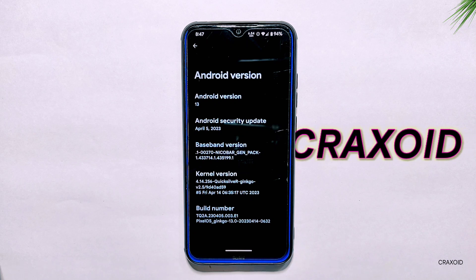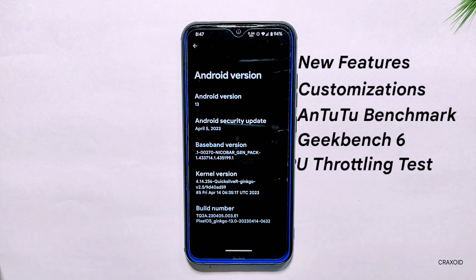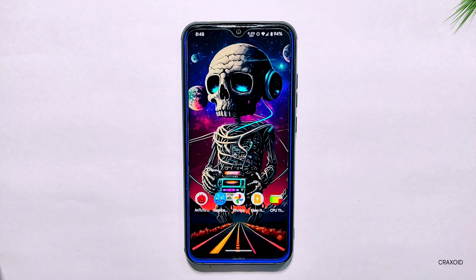Hello and welcome to Craxoid. Today in this video, we will be taking a comprehensive look at the latest Pixel OS running on Android version 13. This ROM has the Quicksilver kernel and we'll explore new features, customizations, benchmark scores, and even CPU throttling tests. We'll also be comparing this latest update with other custom ROMs and its own previous build, so you can see exactly what's changed.